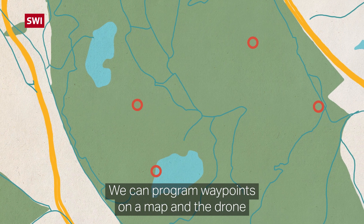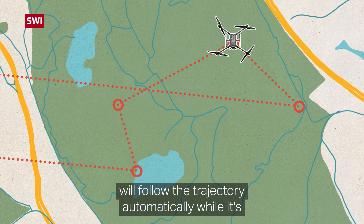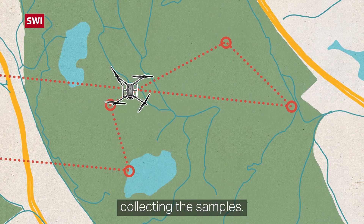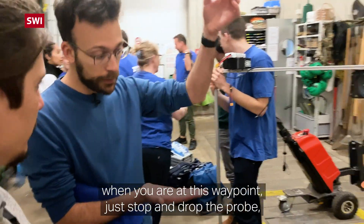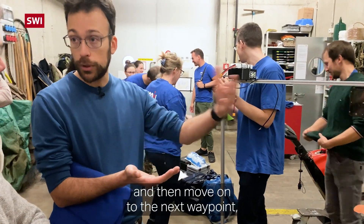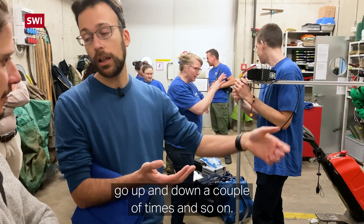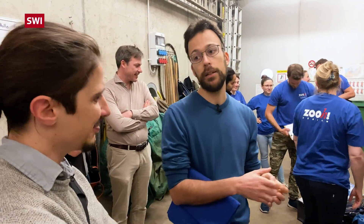We can program waypoints on a map and the drone will actually follow the trajectory by itself while sampling. I would like to tell the drone: when you are at this waypoint, just stop, then drop the probe, go up and down a couple of times, and then move to the next waypoint and do the same. So you can program it? Yes, yes.